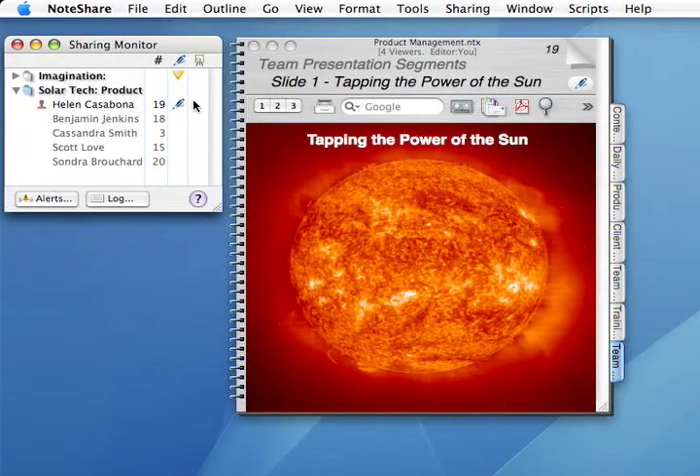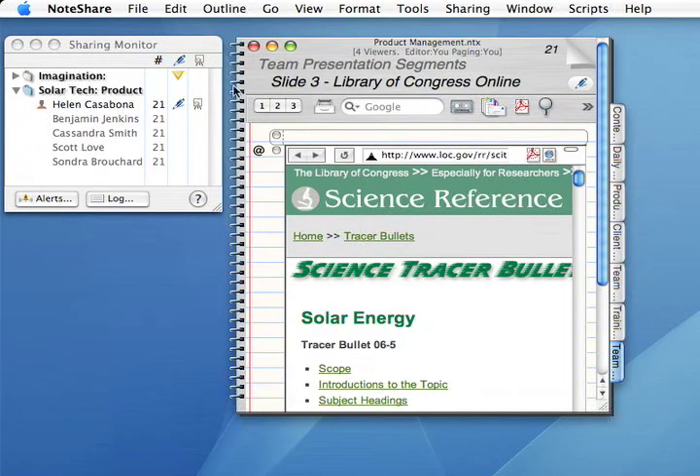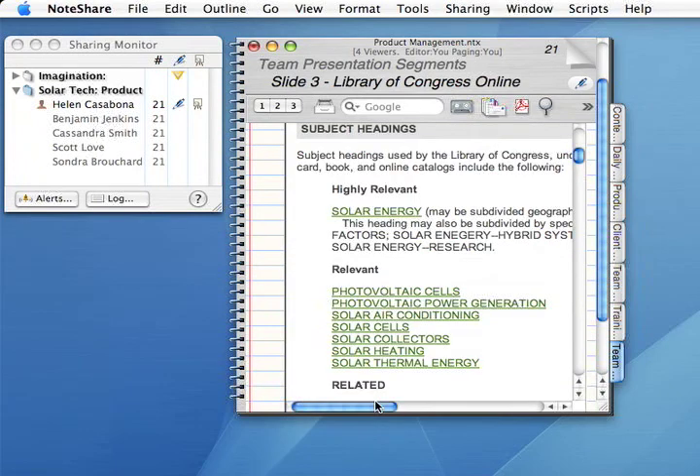When everyone is ready, click here to give yourself — the owner of the notebook — page turning control. This automatically flips everyone to your current page, where you can begin the presentation. As you turn pages in the notebook, their pages turn too. With page turning control, you can scroll everyone's view, type something in the notebook and they'll see your typing, and even click Live Links in a web browser entry to lead people through the internet. To let someone else drive for a while, go back to the Sharing Monitor and click in this column to hand over page turning control to another viewer.